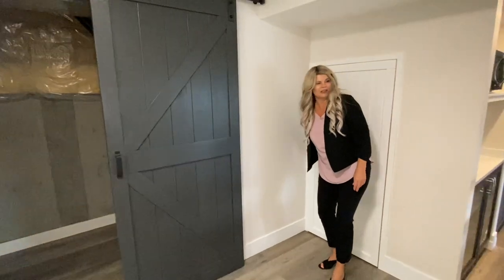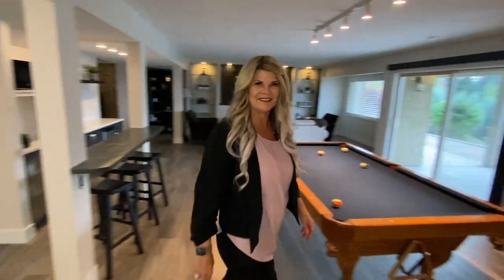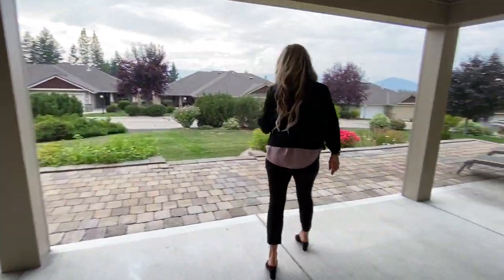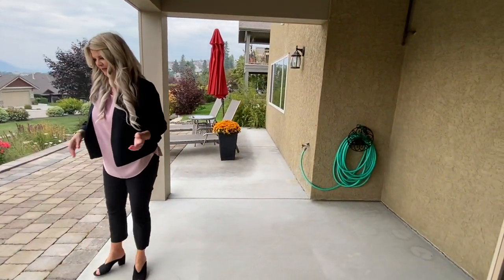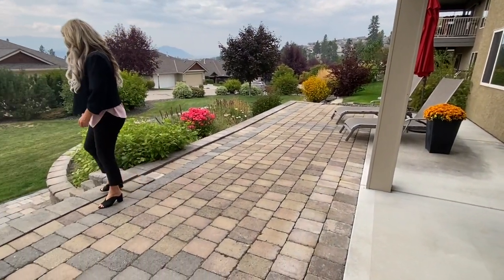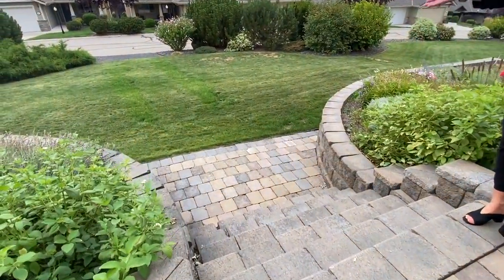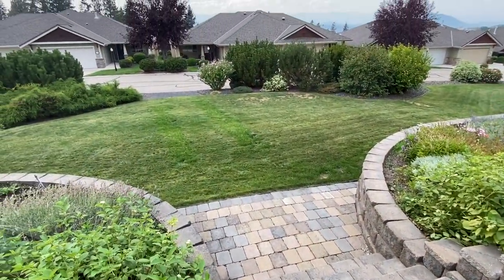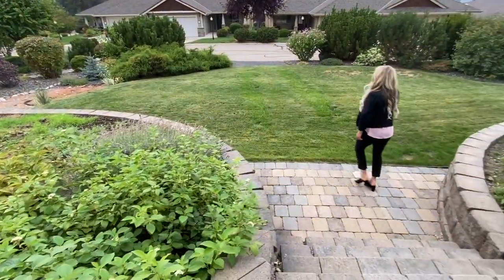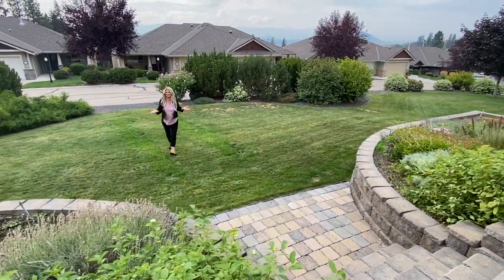The lower back patio has a partially covered deck, a water tap, beautiful allan block flagstones, and six stairs down to the lower yard with lots of grassy space and area for extra flower beds. It's a very beautiful yard — so many yards at Sunset Ranch are quite small, but this one has lots of space.